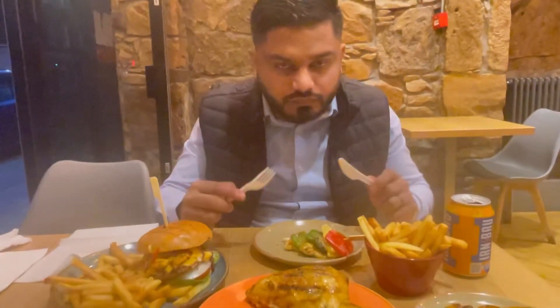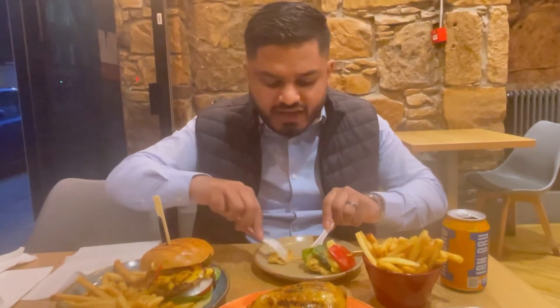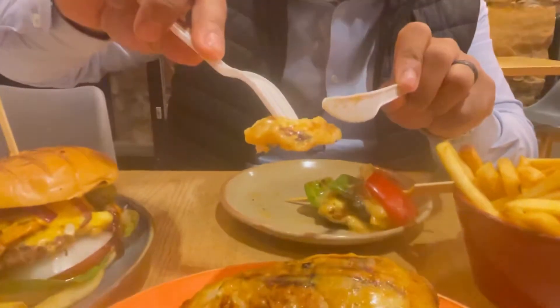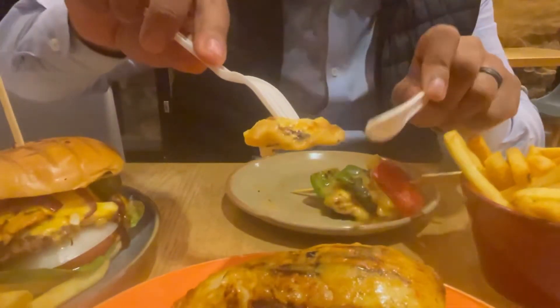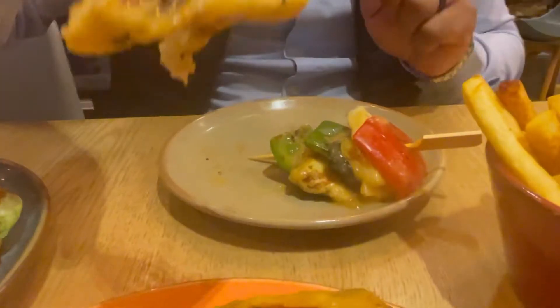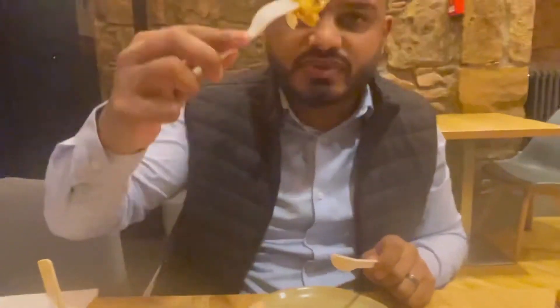Bismillah. It's absolutely delicious — it's cooked very nicely, it's got the griddle marks as well. But it's very, very juicy; it's not dried out. It's got the flavour of the lemon and the herb as well. Lots of flavour. That's absolutely delicious.